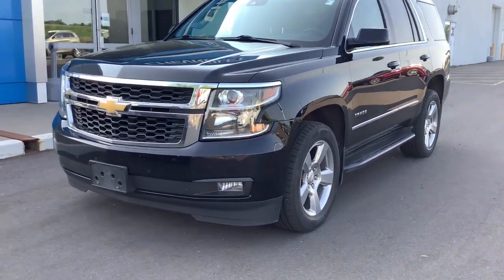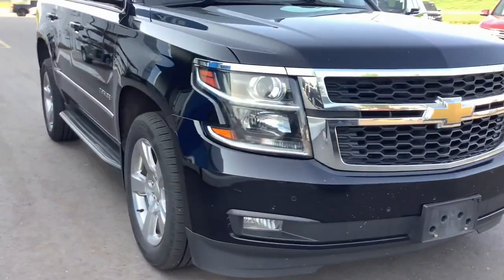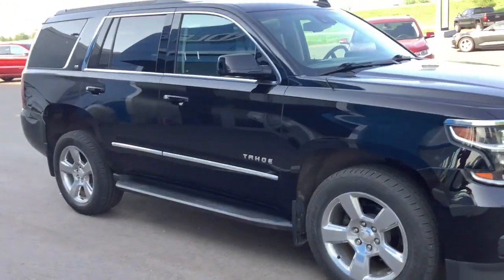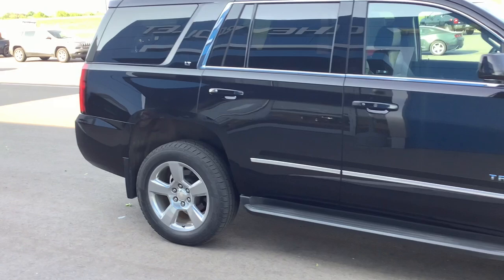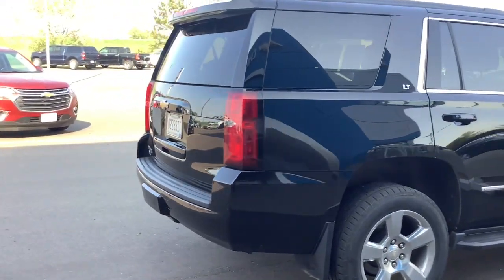Take a moment to check out the 2019 Chevrolet Tahoe. With less than 150,000 miles on the odometer, this vehicle provides excellent value. The Tahoe is the full-size SUV that ticks all the boxes.